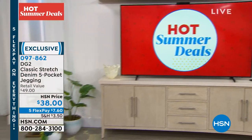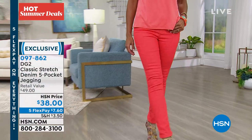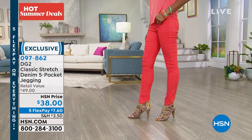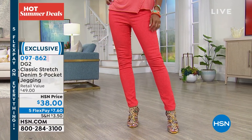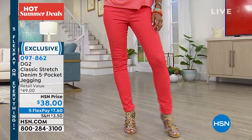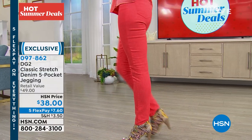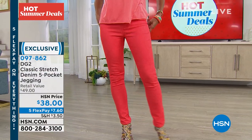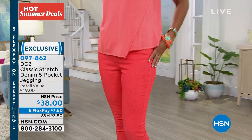It's great in the summer because it shows off your cute little sandals. And I love them in the winter because you could put boots over them — they're a skinny, so you don't have to stuff your jeans into the boots when you wear knee-high boots. So these are all year. You're gonna love them, and they're only $38.